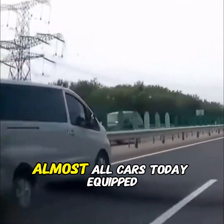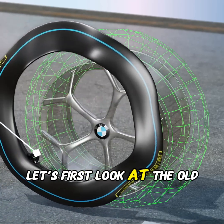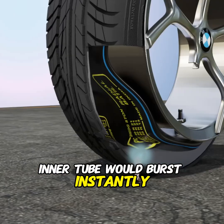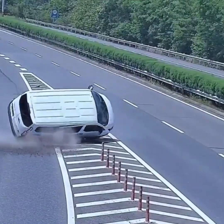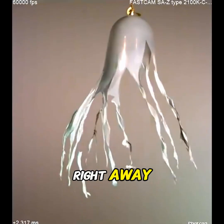I've always wondered why almost all cars today are equipped with tubeless tires. Let's first look at the old-fashioned tube-type tires. When they got punctured, the inner tube would burst instantly under pressure, causing the vehicle to suddenly lose support and making accidents much more likely. It's just like a balloon — if you stick a needle into it, it explodes right away.